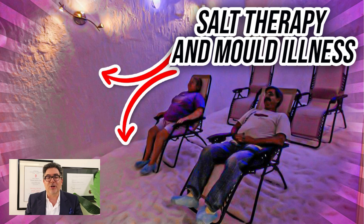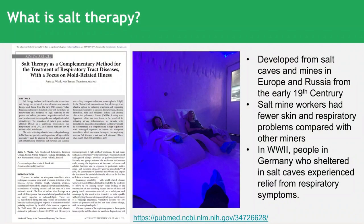I discovered a really fantastic paper in the research literature which came out in June 2021. It's called Salt Therapy and Mould Illness. We're going to be talking about how this works, how you can take advantage of it, and you might be a little bit sceptical, so I want to tell you exactly what this publication has to say. It's entitled 'Salt Therapy as a Complementary Method for the Treatment of Respiratory Tract Diseases with a Focus on Mould Related Illness.'